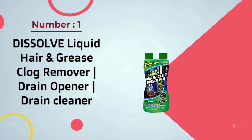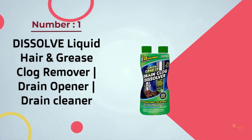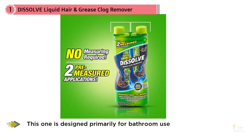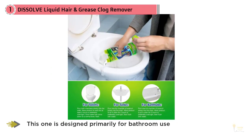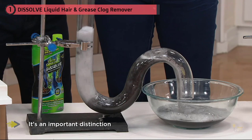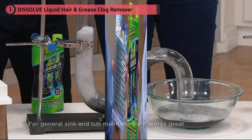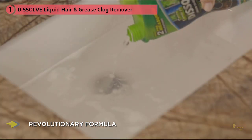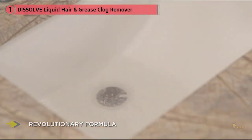Number one, most popular: Dissolve Liquid Hair and Grease Clog Remover Drain Opener. This one is designed primarily for bathroom use and is engineered to handle hair and soap scum. For general sink and tub maintenance it works great, but it was the slowest of all the options tried and was completely ineffective on complete blockages. If you've got a slow tub or sink, apply Green Gobbler and you'll be impressed with the results — but give it a pass for complete blockages.